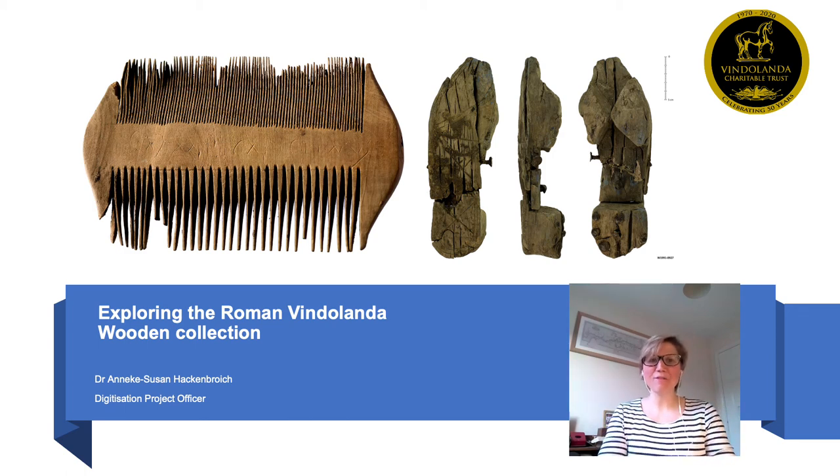Good evening everybody and thank you very much for listening to me today and for the invitation to speak. My name is Anneke Hakenbräuch and I'm Vindolanda's Digitization Project Officer. Today I'm going to talk about Vindolanda's collection of wooden artefacts, which are the main focus of the two-year funding from the Arts Council England.